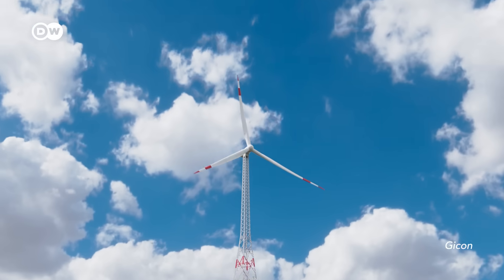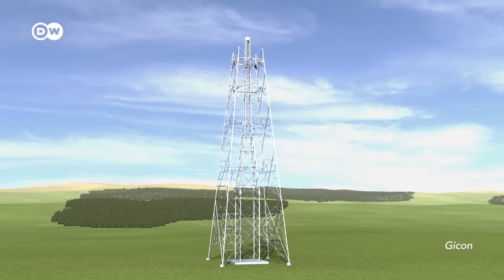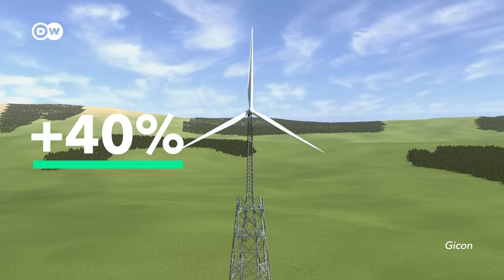Also, the wind blows more regularly at higher altitudes, which gives you a more consistent electricity production. One German company is going above and beyond — literally. They just started to build a 360-meter-high turbine, and they reckon it can produce 40% more electricity than a regular one.